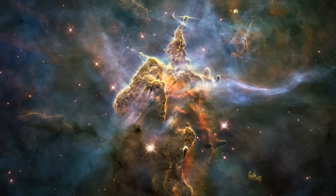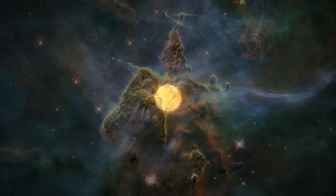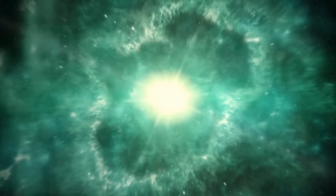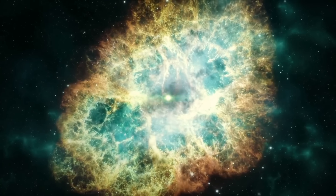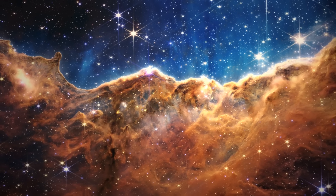However, the Carina Nebula isn't just some peaceful place of star formation. It's the site of some of the most destructive events in the universe, which create massive shockwaves that obliterate everything in their path. Very chaotic and cool.